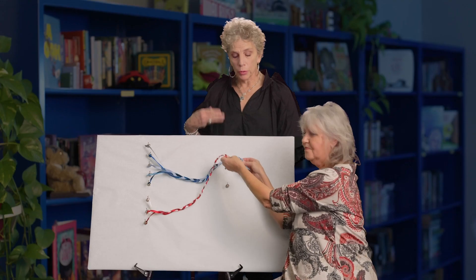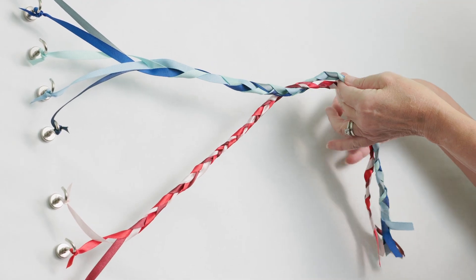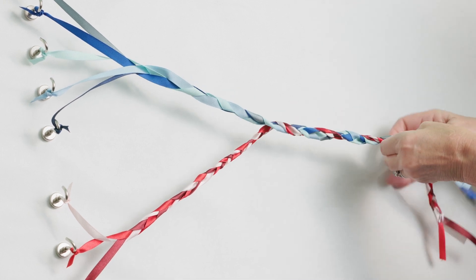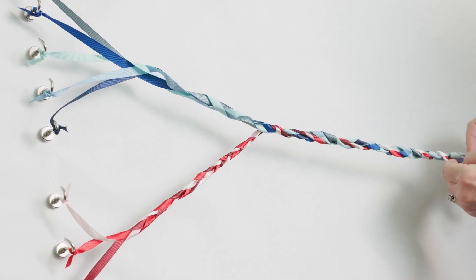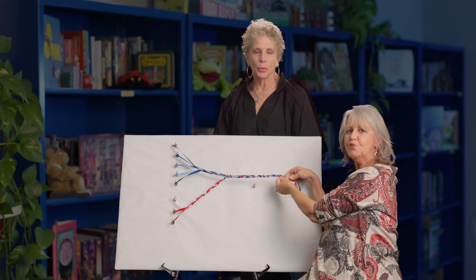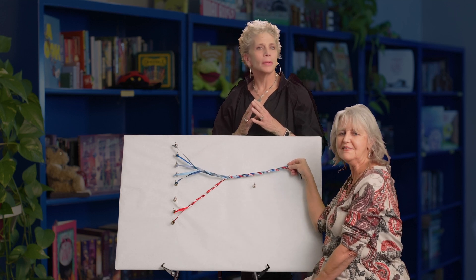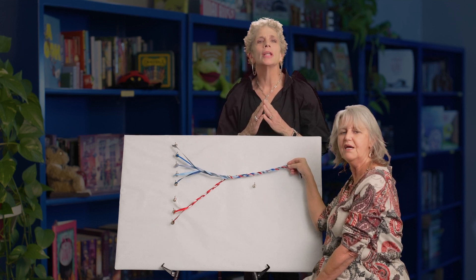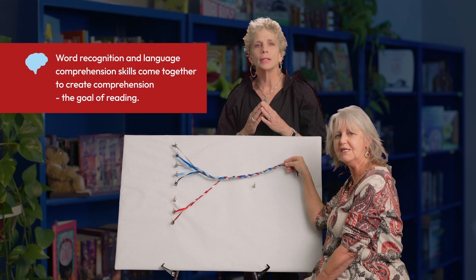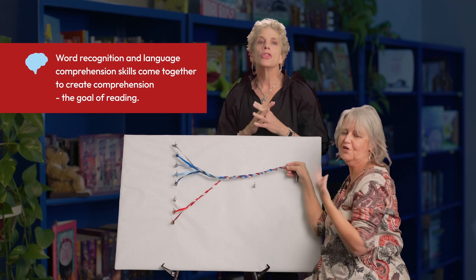Students use their word recognition skills and their language comprehension skills together, becoming increasingly more fluent, strategic, and stronger — skilled readers who use the strategies they have learned with great automaticity as they construct meaning. We hope this visual demonstration provides a clearer view of how the reading rope helps us not only see the elements involved in learning to read, but also the process of execution and coordination of word recognition and language comprehension skills as they come together to create comprehension — the goal of reading.